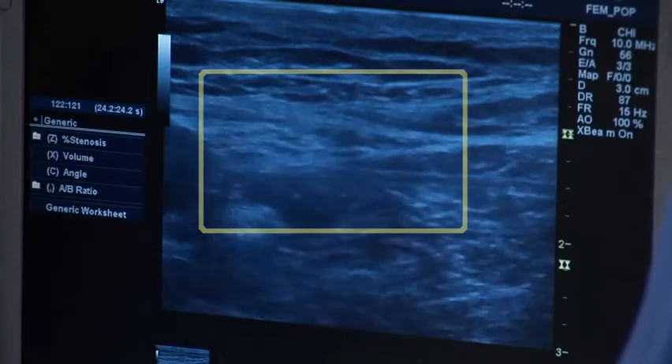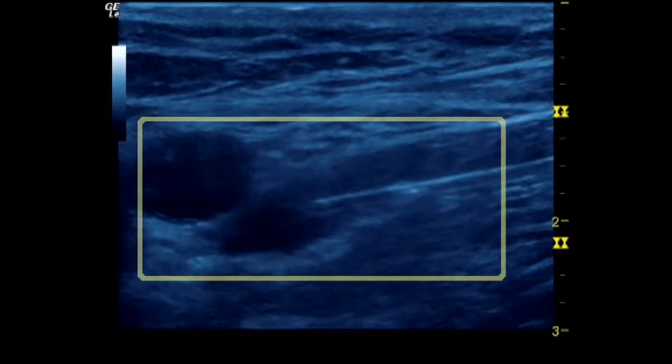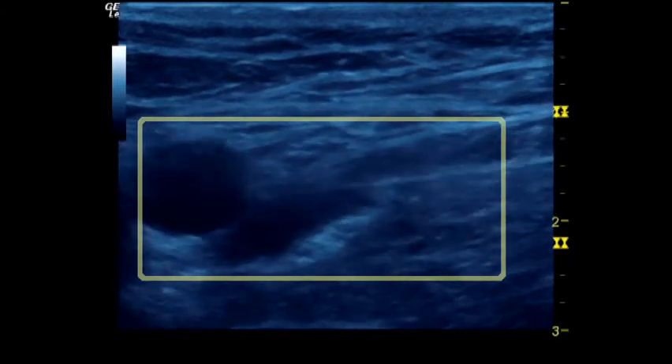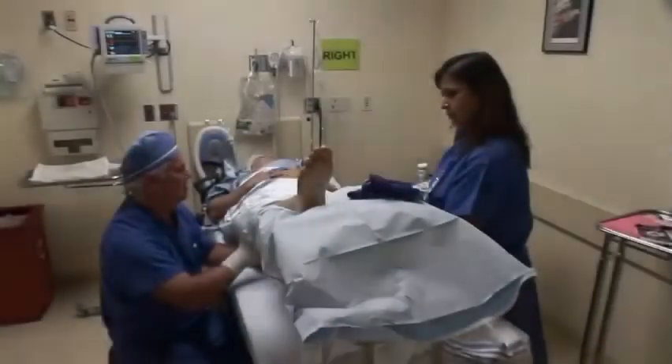It's extremely important to get the local anesthetic to surround the nerve and get it appropriately covering the nerve that you want to block. Ultrasound allows you the opportunity to do this because you can see the nerves, you can see the arteries and veins, and you can see the local anesthetic surrounding the nerves. When you see that nerve being surrounded on the ultrasound, you know it's going to work.